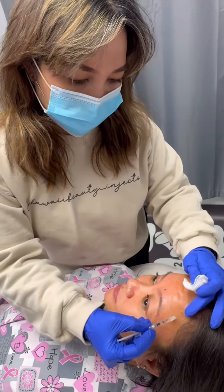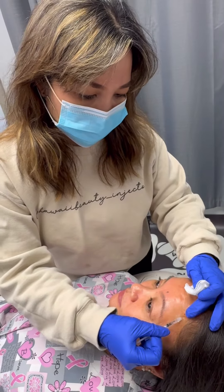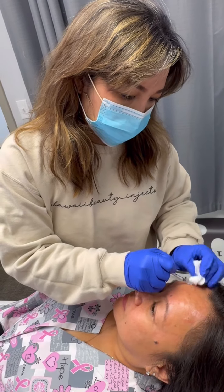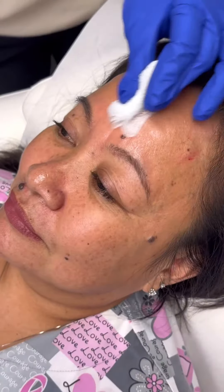When I inject, I ask the patient to make expressions for me — to animate their face — so that we're really targeting the muscle. Now relax for me. Try to frown for me. Okay, you can relax.